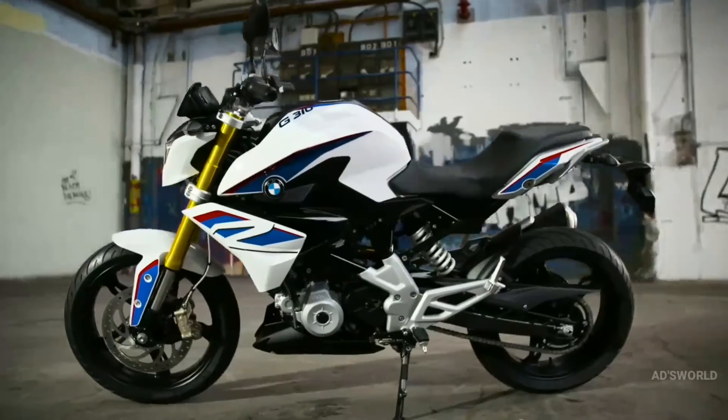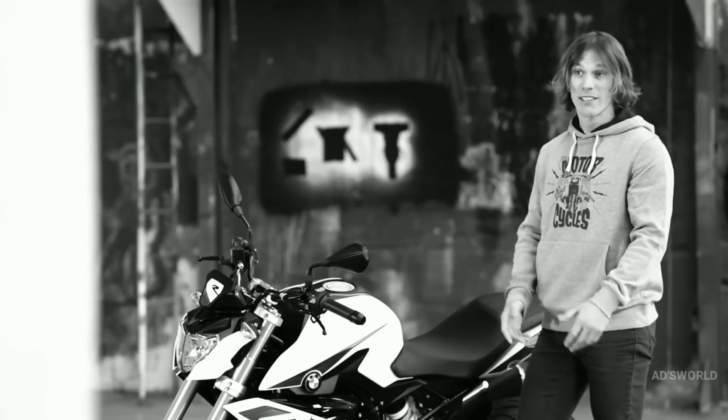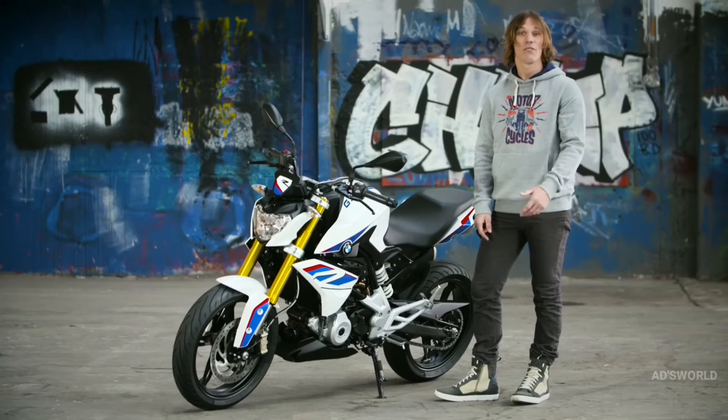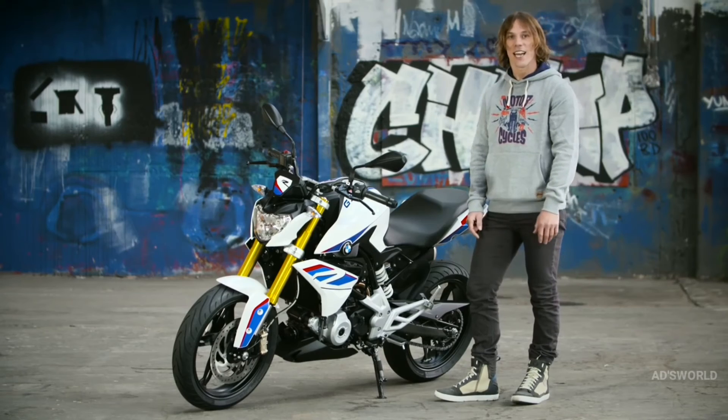It's more than just a new model. It's precision and emotion. A new concept and a breeding ground for young audiences, for future riders, but also for experienced riders who are looking for a fun, easy and agile bike.